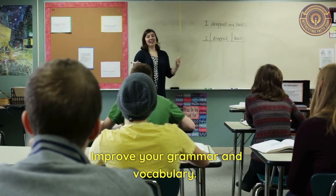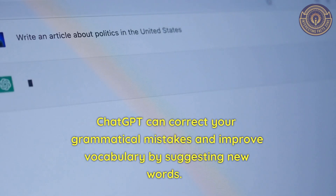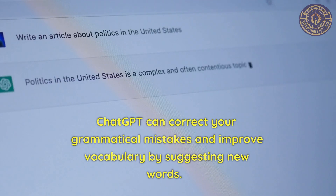Improve your grammar and vocabulary. ChatGPT can correct your grammatical mistakes and improve vocabulary by suggesting new words.